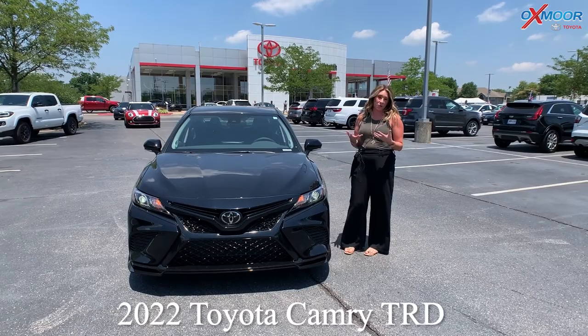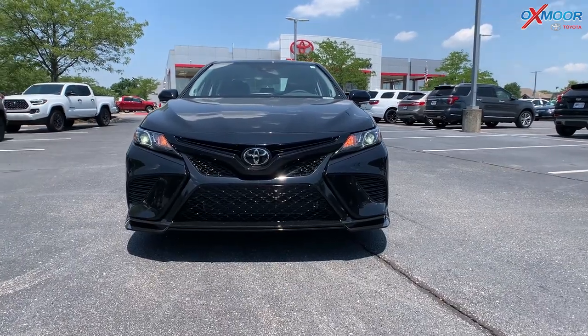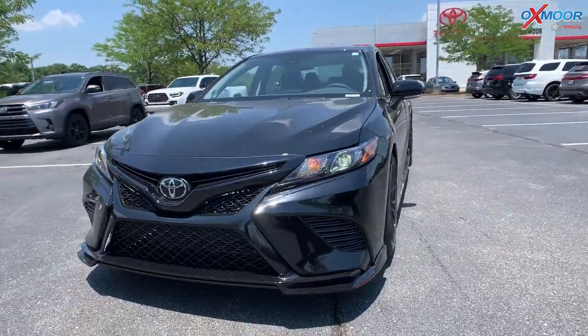This is a 2022 Toyota Camry, this is the TRD. You're going to have LED headlights, there's that black front grille, and the exterior color is in the midnight black metallic.